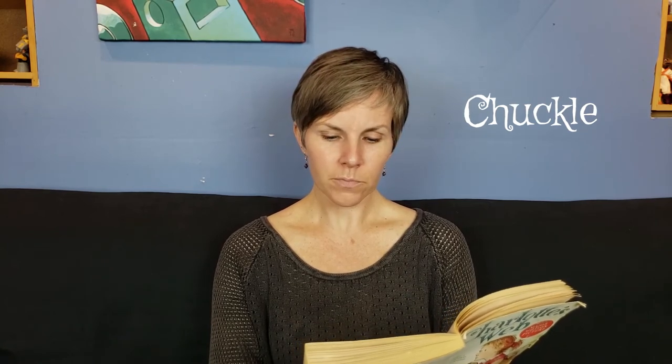What? said Wilbur. At the risk of repeating myself, said the goose, I suggest that you come on out. It's wonderful out here. Did you say a board was loose? That I did, said the goose. Wilbur walked up to the fence and saw that the goose was right. One board was loose. He put his head down, shut his eyes, and pushed. The board gave way. In a minute, he had squeezed through the fence and was standing in the long grass outside his yard. The goose chuckled. If you chuckle, that means you laugh a little bit. How does it feel to be free? the goose asked. I like it, said Wilbur. That is, I guess I like it. Actually, Wilbur felt weird to be outside his fence with nothing between him and the big world.